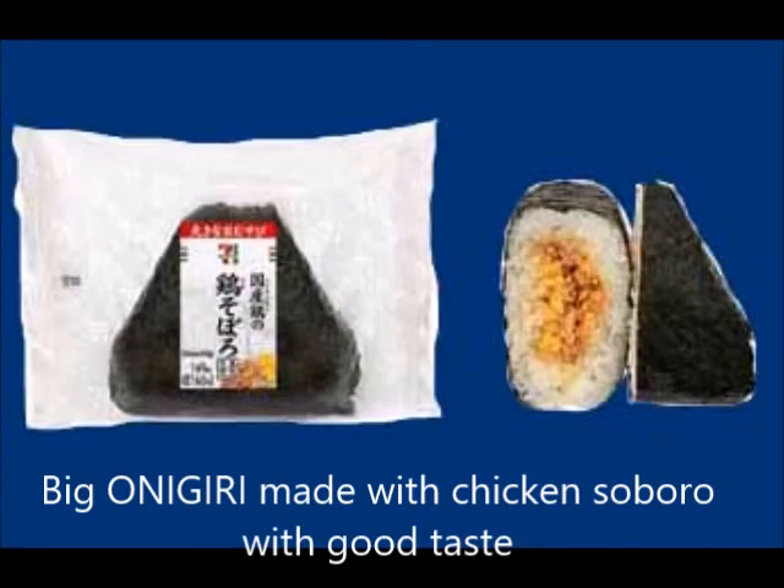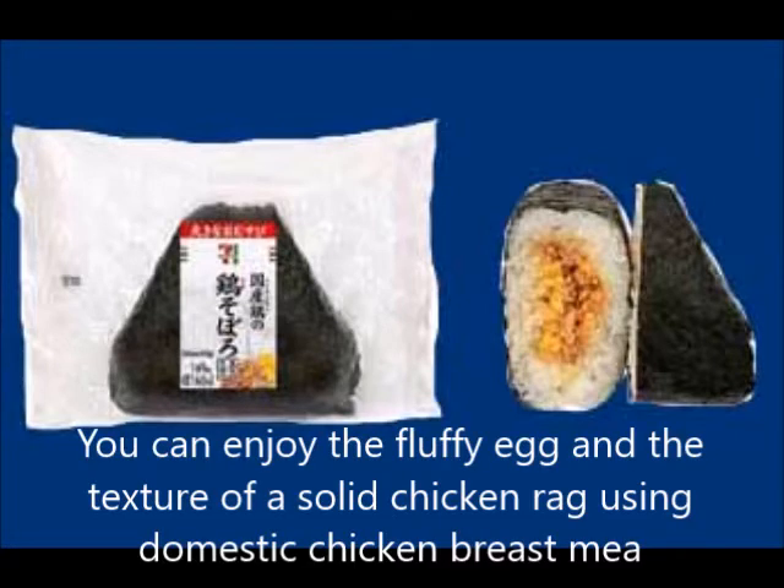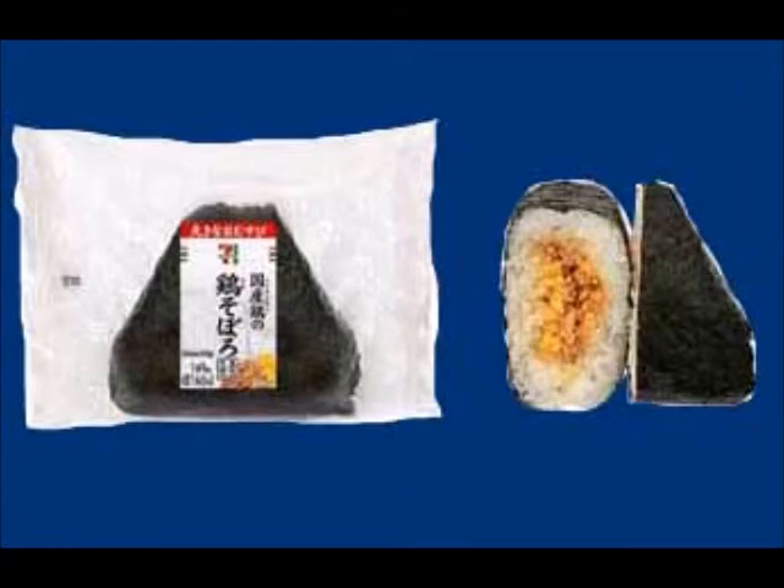A large onigiri made with chicken soboro. You can enjoy the fluffy egg and the solid texture of chicken made from domestic chicken breast meat, combined with a rich and delicious sauce.